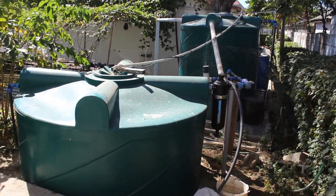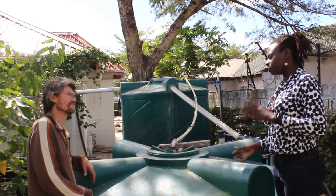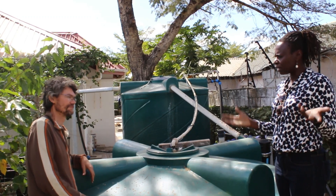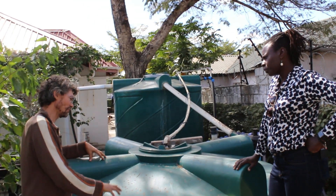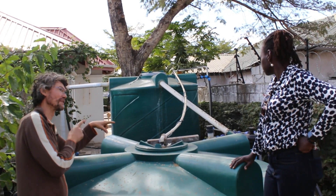Then it goes into this one and we boost it up. With power, when we have the water boosted up, we still have some form of pressure whether or not we have power. And if there's ever a problem, this is a 10,000-litre tank — it can still hold on to a certain amount of water so you still have access while being able to get it fixed.